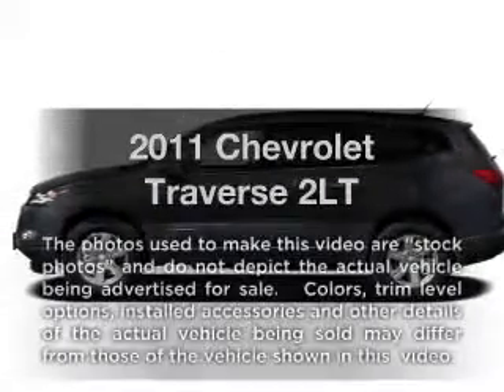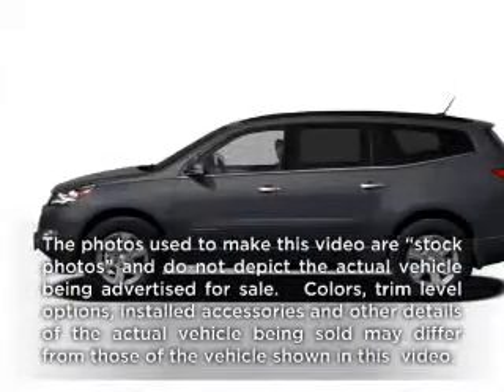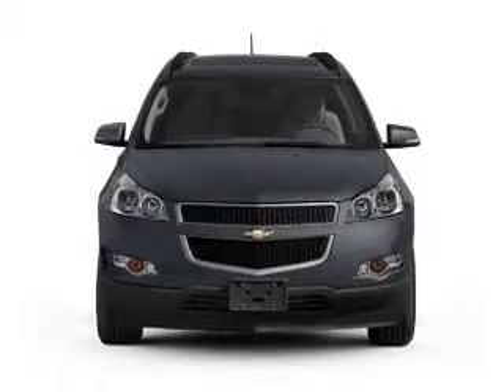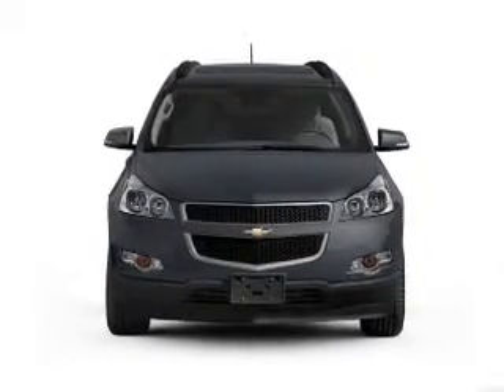Introducing the 2011 Chevrolet Traverse. This is the set of wheels you've been looking for, with a solid six-cylinder engine that responds smoothly to its six-speed automatic transmission.